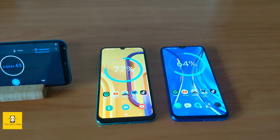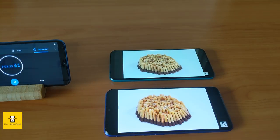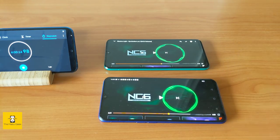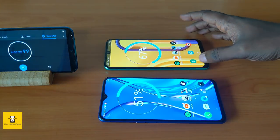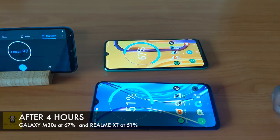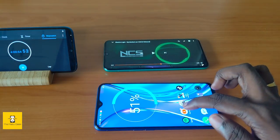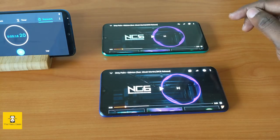Now we move to the video playback test. I will open YouTube in incognito mode and continue testing. After the video playback section, the Realme XT is at 51% and the Galaxy M30s is at 67%.